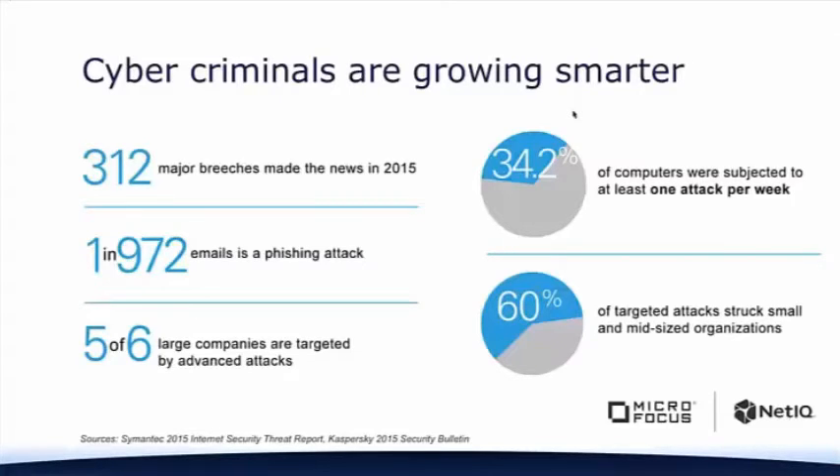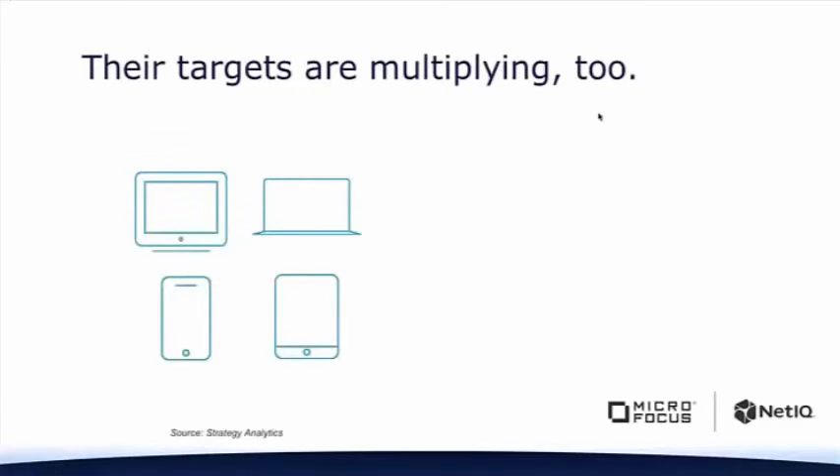Eight out of ten intrusion breaches were enabled by stolen credentials — someone got a username and password and got into an environment that was breached. While education is a key part of solving that problem, as long as you have users you're going to have the problem, because people are people and we all do dumb things.